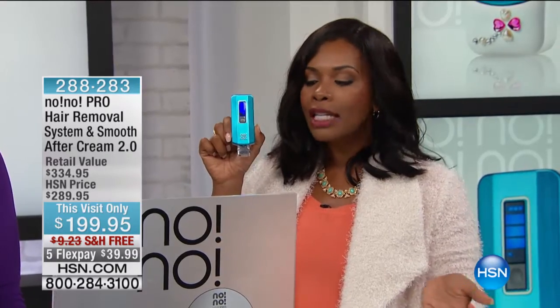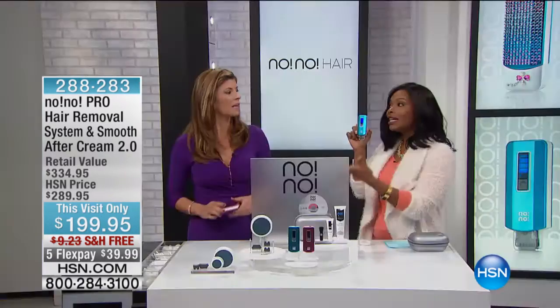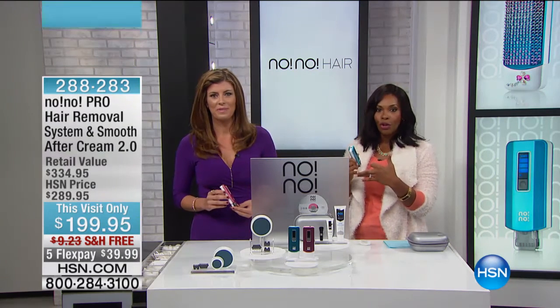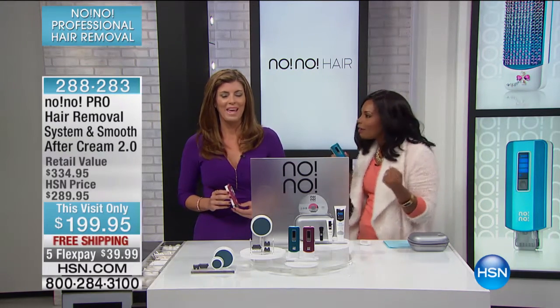Worth every single cent, but when you don't have to pay that and you still get to remove that hair, it's a win-win. Jennifer, I know there are some people who maybe have seen No-No, heard about it, seen the infomercial for years, but they're still skeptical.